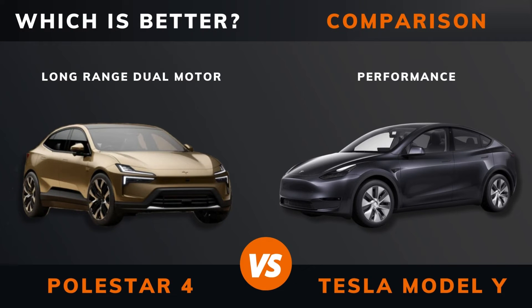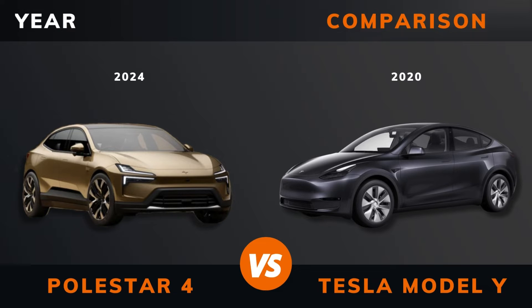Polestar 4 Long Range Dual Motor vs. Tesla Model Y Performance — which is better? Stay until the end to find out. And by the way, if there are other EVs you want me to compare, please leave a comment under this video.